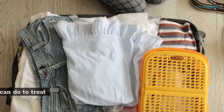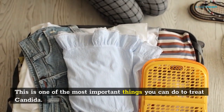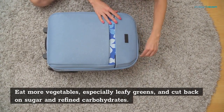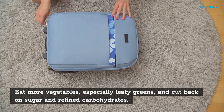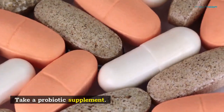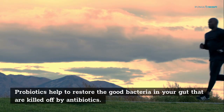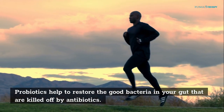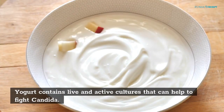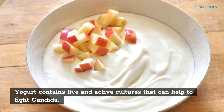Change Your Diet. This is one of the most important things you can do to treat Conjida. Eat more vegetables, especially leafy greens, and cut back on sugar and refined carbohydrates. Take a Probiotic Supplement — probiotics help to restore the good bacteria in your gut that are killed off by antibiotics. Eat More Yogurt — yogurt contains live and active cultures that can help to fight Conjida.